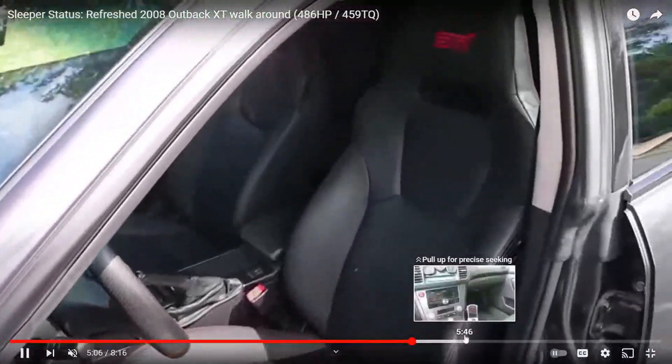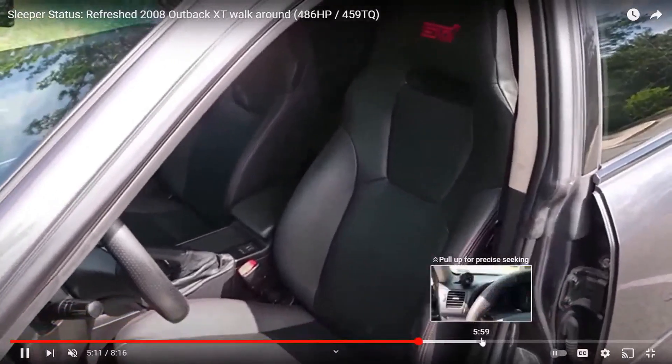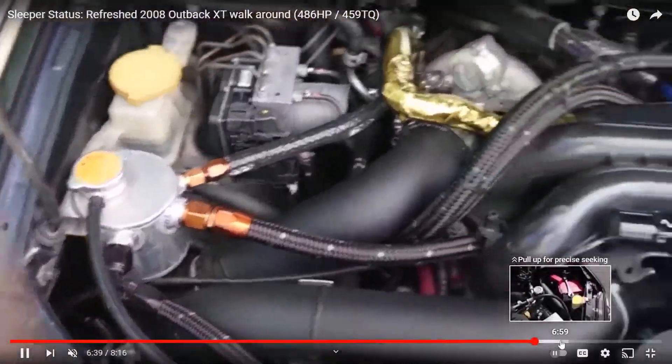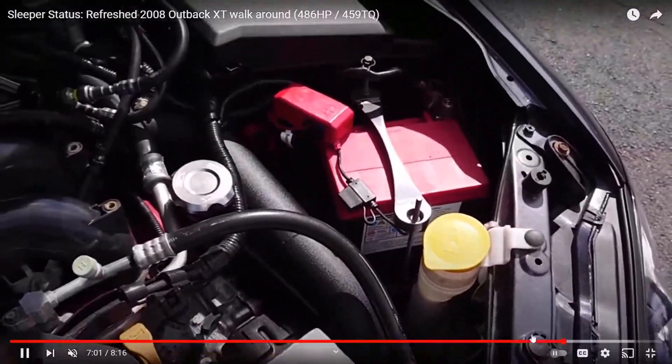Maybe some aftermarket headlights too. A lot of the older Subarus have kind of a yellow-colored headlight, especially after like 10 years of aging — they get a yellowy haze to them. You can change the look of a car so much just by getting super sexy aftermarket headlights. The coolest ones nowadays have those halo rings in them. My buddy has them where he pulls in the driveway and he'll be switching the color with a remote — it entirely changes the game as far as changing the look of your car.